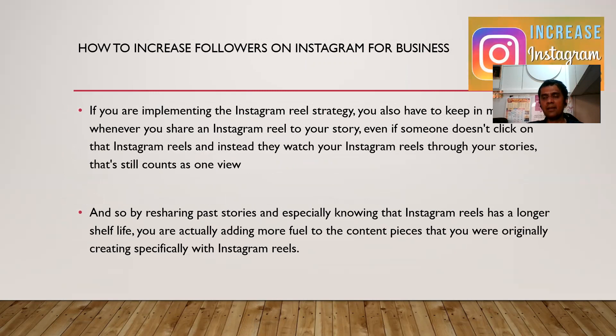If you are implementing the Instagram Reels strategy, you also have to keep in mind to share Instagram Reels to your story. Even if someone doesn't click on the Instagram Reel and instead watches it through your stories, that still counts. By sharing past stories and doing that, Instagram Reels has a longer shelf life, and you are adding more content pieces beyond what you were originally creating.